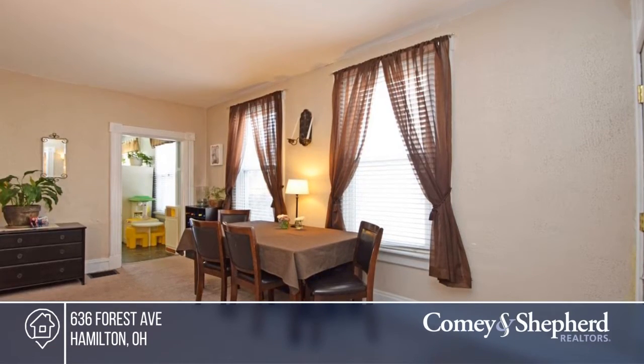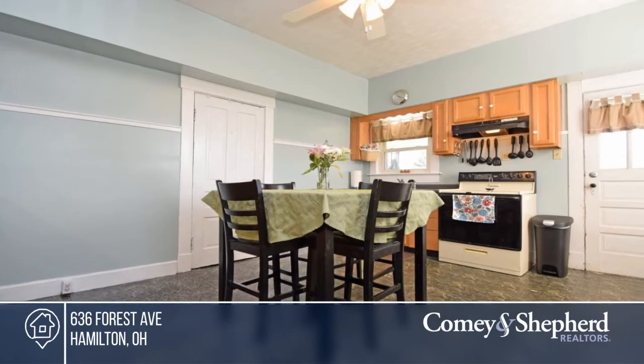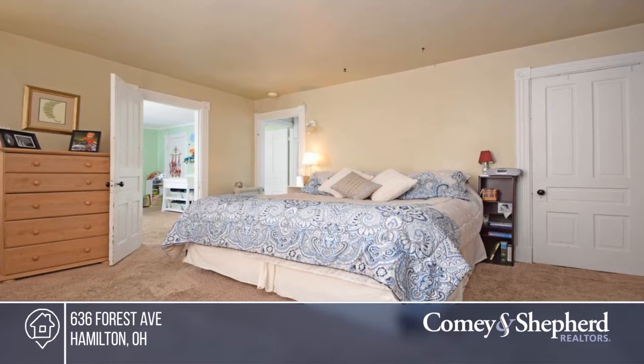Come see this fully updated home featuring convenient first-floor laundry with eat-in kitchen that walks out to a private fenced-in backyard. The home's been freshly painted throughout with newer hot water heater and updated windows, furnace, gutters, roof and more.